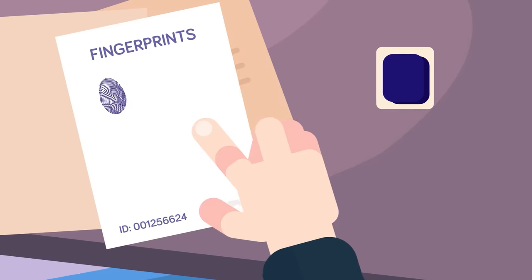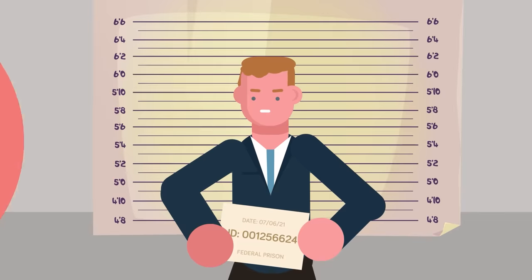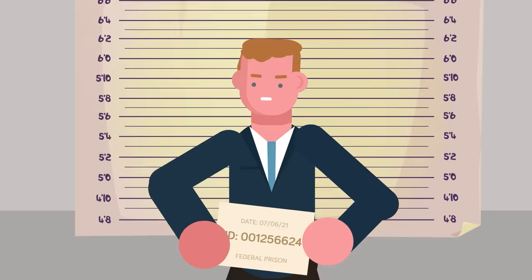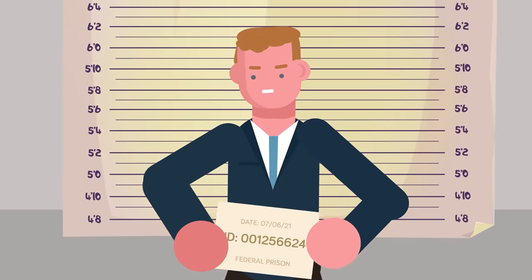The inmate's ink-covered fingers are pressed against paper and scanned into the prison's documentation system. Then they stand motionless in front of a plain backdrop as their mugshot is taken once again. Interestingly, in certain facilities like Rikers Island, the prison will collect the visitor's fingerprints as well.